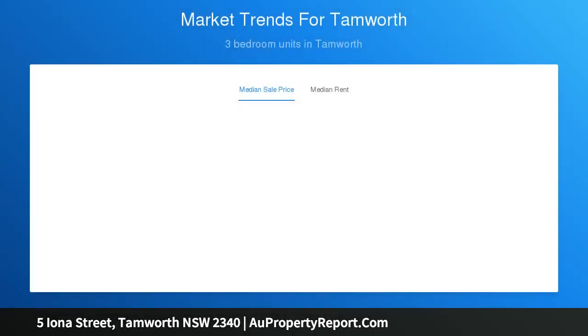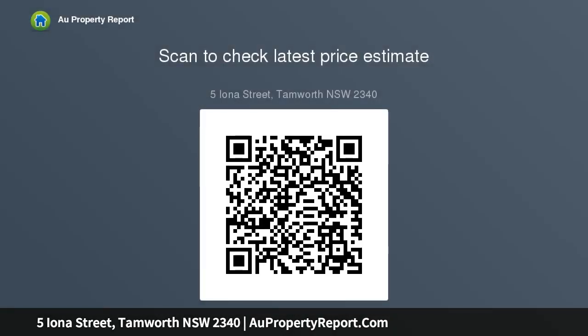If there is a buyer out there looking to buy, here's one for you. Large undercover area for entertaining or children to play in when it rains, and there's an extra room out the back which could be used as an office or TV area.